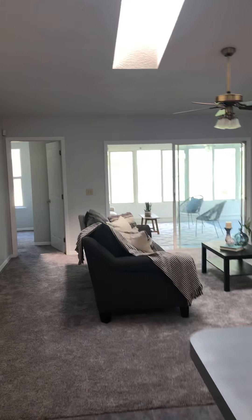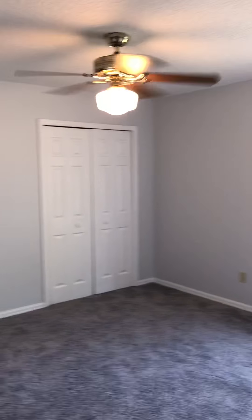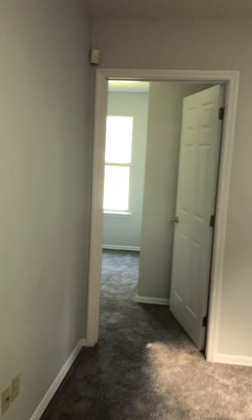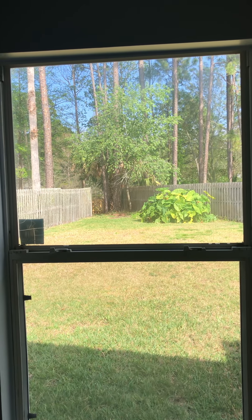So this is a split plan. The master is to the right and the other three bedrooms are to the left. We've got the first bedroom here — good size — with a bathroom in-between, second bedroom, and a linen closet in-between. The third bedroom is over here, a little bit bigger, with a view of the backyard and the walkway down to the water.